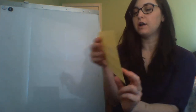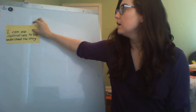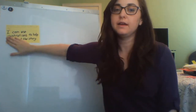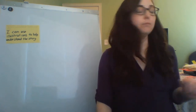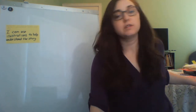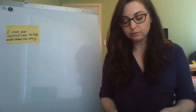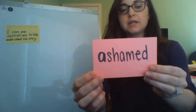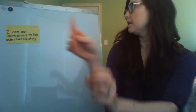We're going to be talking about how illustrations can help us if we're not sure about something in the story, or how they can give us more details than what the words are going to give us. Before we get started with that, we need to cover some vocabulary words. The first word we need to know is ashamed, which means to feel foolish or sorry.